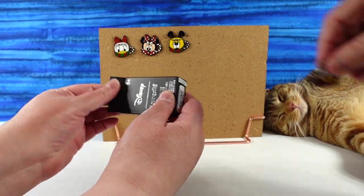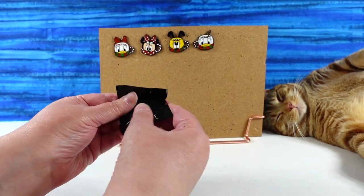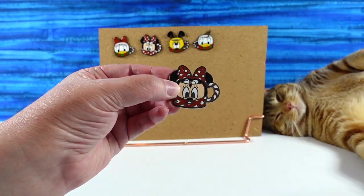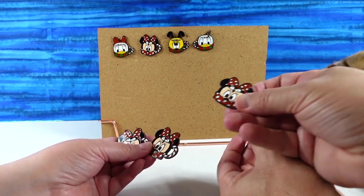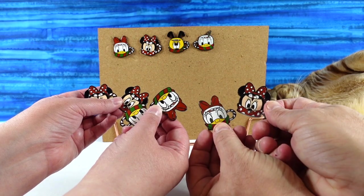Last pin. I would prefer a cookie straw to a paper straw. Can I get Mickey? Come on, Mickey. No — it's another Minnie. Wow. So we ended up with four Minnies and four Daisies, one Pluto, one Donald.